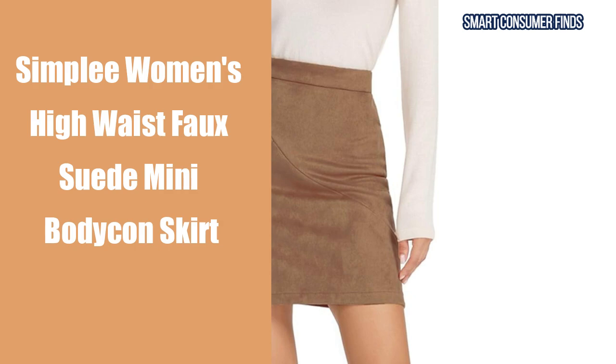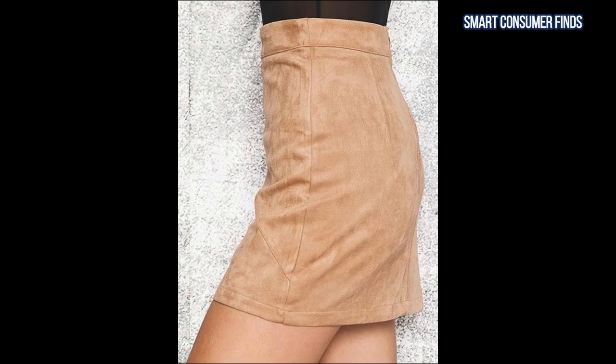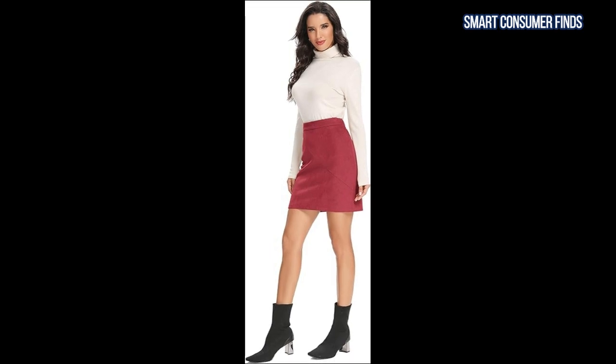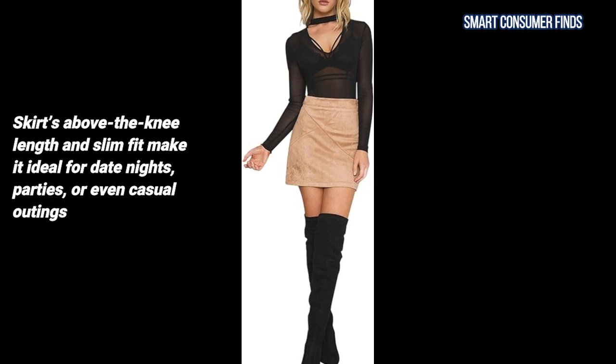Now let's take a look at the Simply Women's High Waist Faux Suede Mini Bodycon Skirt. This bodycon skirt highlights your curves with its form-fitting silhouette and high waist design. Made with a blend of polyester and elastane, it offers a slight stretch for comfort. The skirt's above-the-knee length and slim fit make it ideal for date nights, parties, or even casual outings.